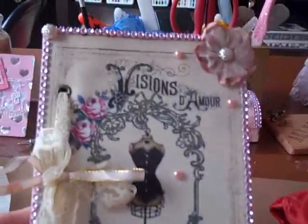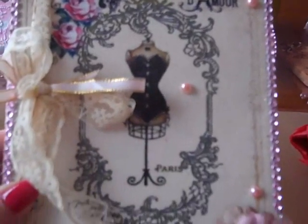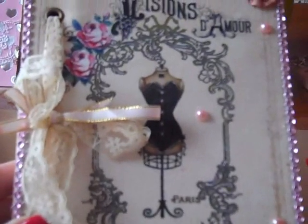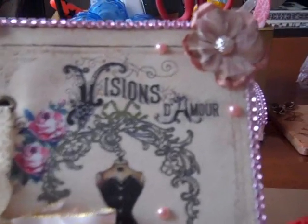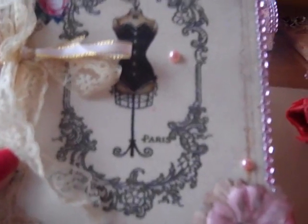Oh my goodness, look how pretty. Let's get it out of the way so you can see the paper. Oh, how pretty. I love that. Love the dress forms. That's so pretty. Pretty flower, kind of blinging around it. I love that. So nice.